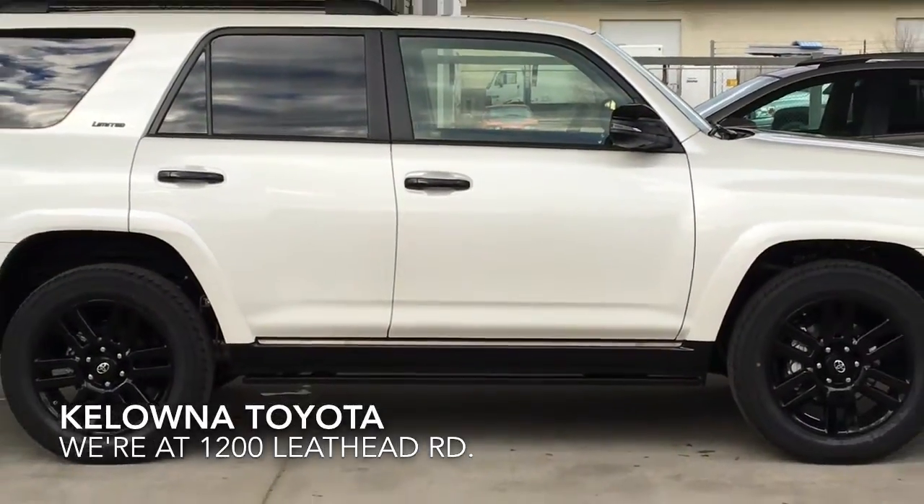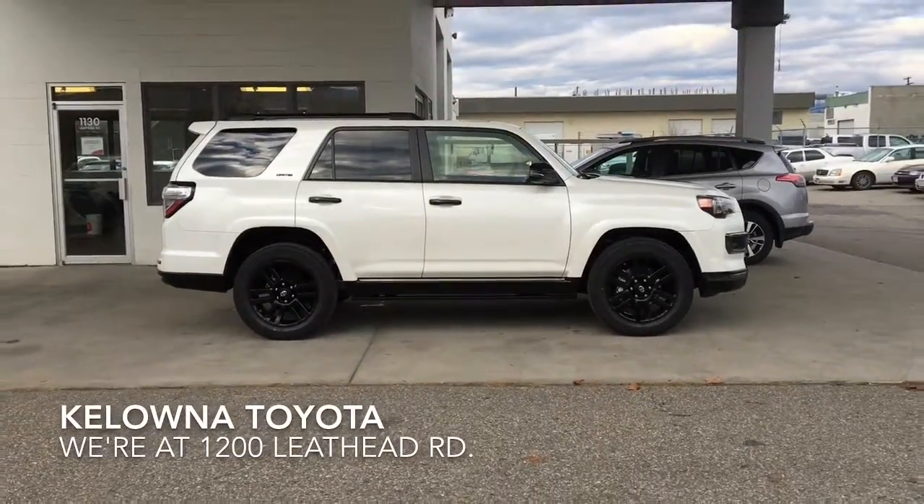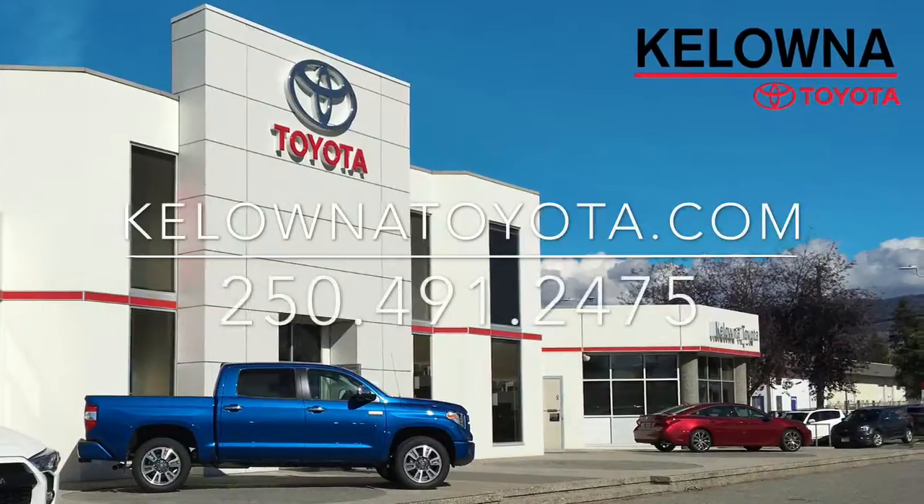The 4Runner Limited with the Nightshade package makes a capable off-road vehicle even better. Call today to find out why, or stop by and see for yourself. We're located at 1200 Leith Head Road in Kelowna.